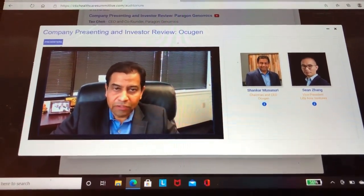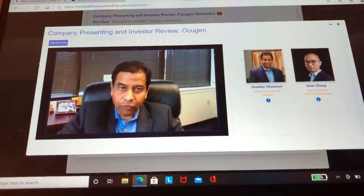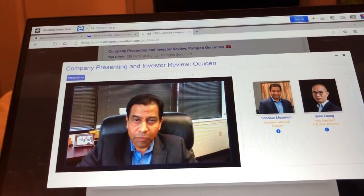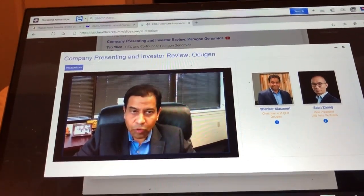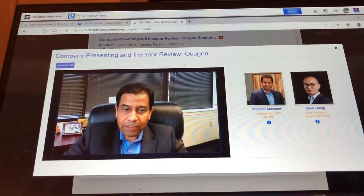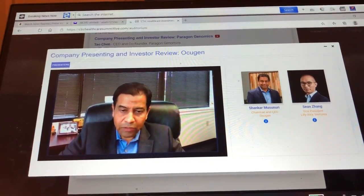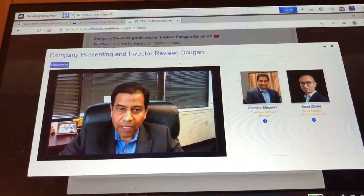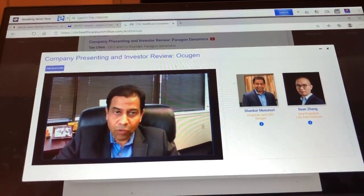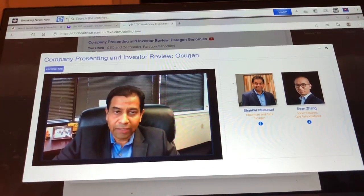Our goal is to utilize the strong Phase 1 and Phase 2 data generated in India. They are currently completing a large Phase 3 clinical trial in 26,000 patients and are very close to completing recruitment. We are currently formulating our regulatory and clinical strategy, and in the next few weeks our goal is to meet with the FDA, lay out our plans, determine how we can utilize the existing data, conduct any necessary studies in the US, and get it to EUA.